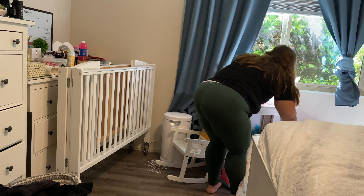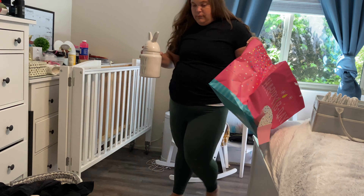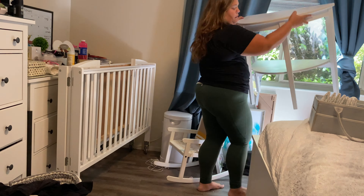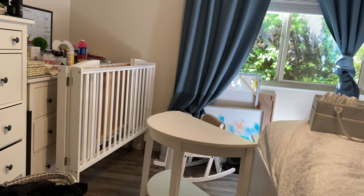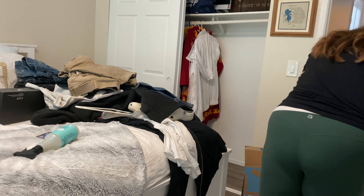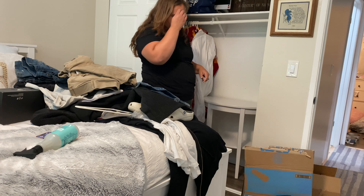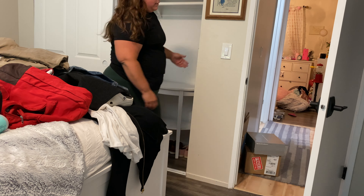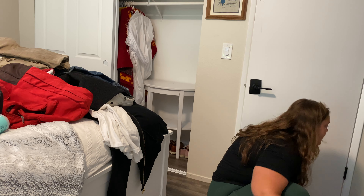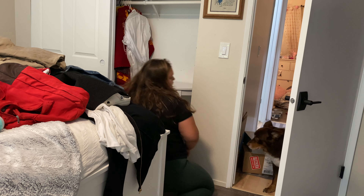I really wanted to change where my husband's shoes were in that clothes organization thing, but I wasn't sure how I was going to do it. Then I looked around my room and I noticed this table that's pretty much on its last leg — broken, but we still use it. I thought maybe I'll just put this in the closet and put the shoes around it. I thought it would be somewhat functional and also look kind of cool.